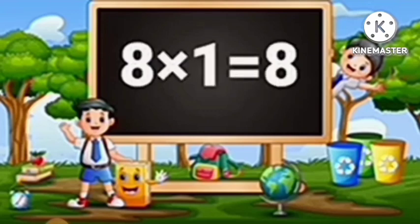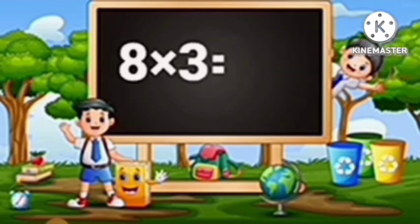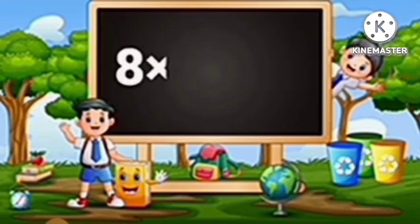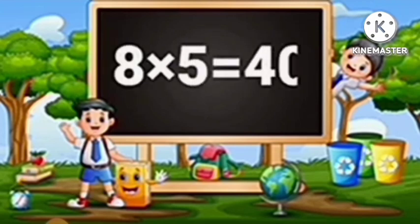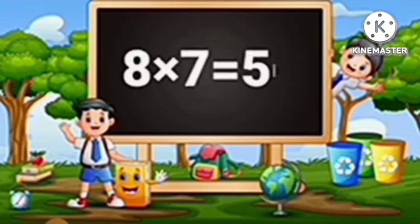Table of Eight. Eight ones are eight. Eight twos are sixteen. Eight threes are twenty-four. Eight fours are thirty-two. Eight fives are forty. Eight sixes are forty-eight. Eight sevens are fifty-six.